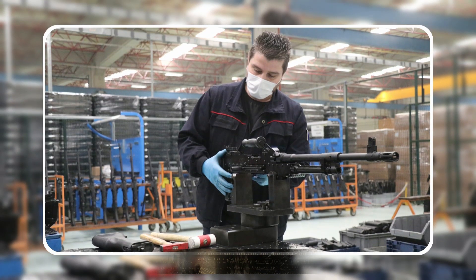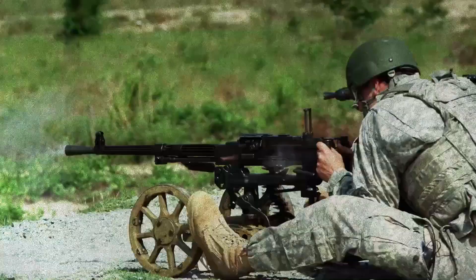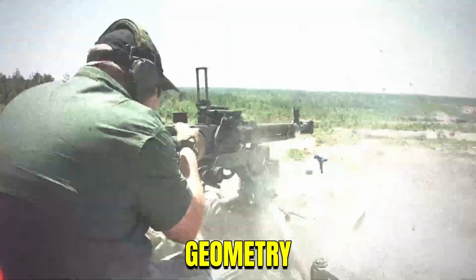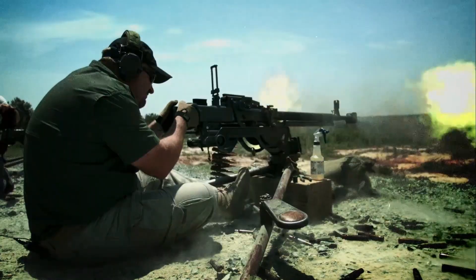Soviet engineers somehow turned one of the world's most violent cartridges into controlled precision by reshaping recoil itself. In the next minutes, you'll see how geometry, timing, and balance made the Utyos break every rule of heavy firepower.